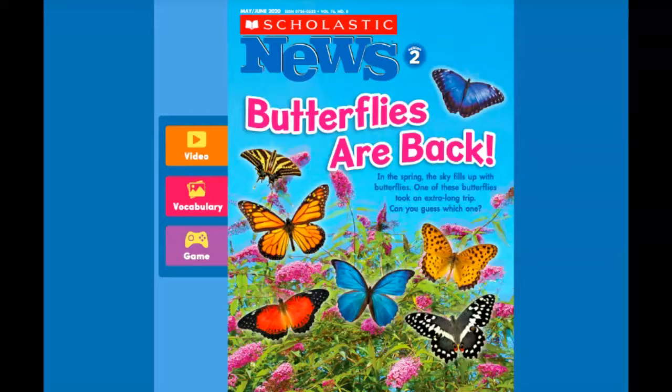Hi, so for Science Today we're doing this classic news article, Butterflies Are Back. We've been learning a lot about butterflies lately. We started with the life cycle and then I was even able to show you real life videos of butterflies. So we're going to start with going over the vocabulary that we're going to see in our article.